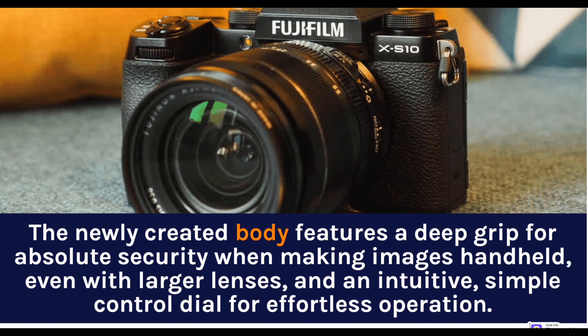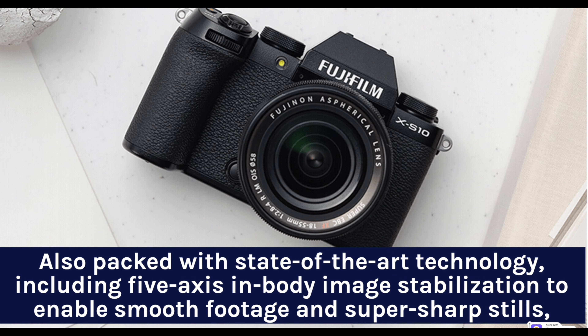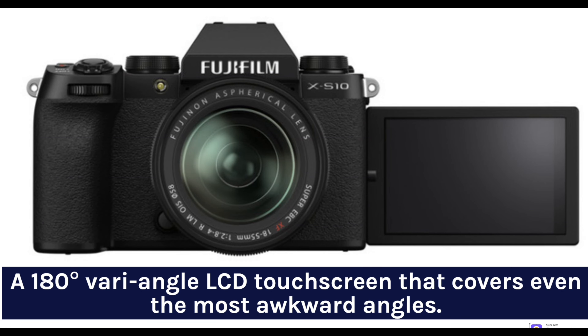The newly created body features a deep grip for absolute security when making images handheld, even with larger lenses, and an intuitive, simple control dial for effortless operation. Also packed with state-of-the-art technology, including 5-axis in-body image stabilization to enable smooth footage and super sharp stills, and a 180-degree vari-angle LCD touchscreen that covers even the most awkward angles.